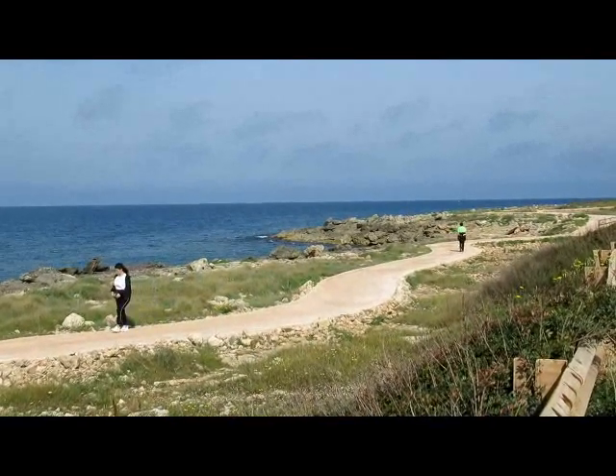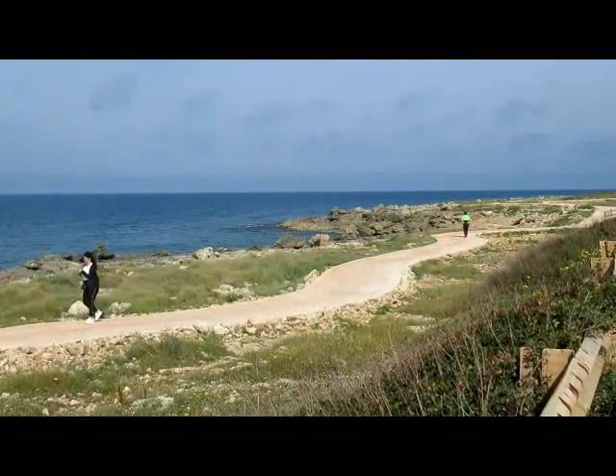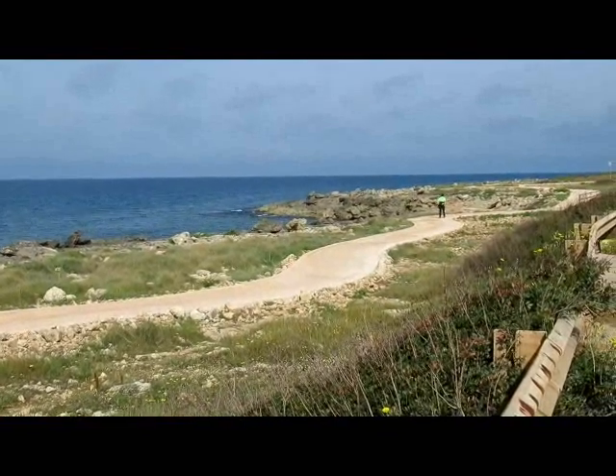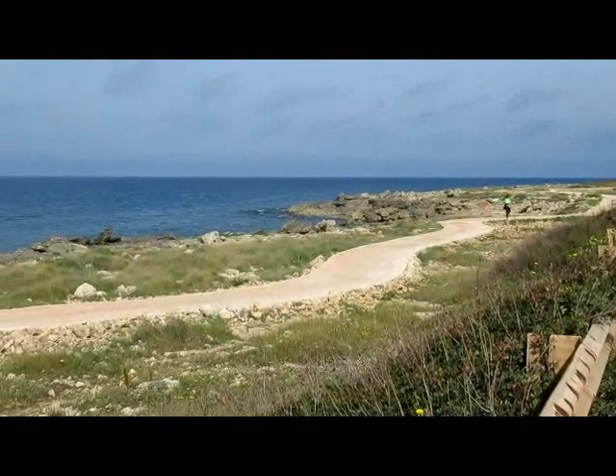This part of the coastline is very rocky and I haven't spotted too many beaches. But there is this coastal path that I've been following for about the last five to ten kilometres.